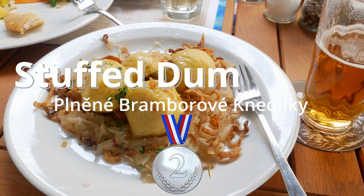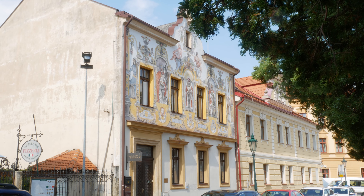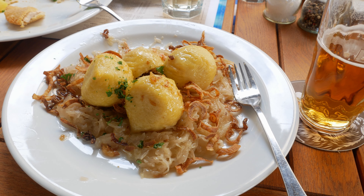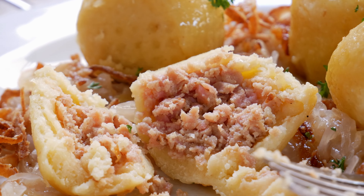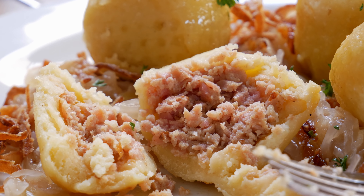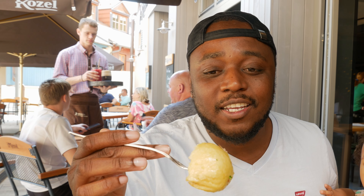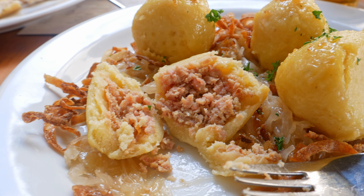Number two: dumplings. Our recent travel video took us to Kutná Hora — check that video out. When we were there we went to a restaurant where we had stuffed dumplings like I'd never had before. The dumplings had smoked meat inside, set on pickled cabbage — a Czech classic and incredibly filling. The meat is super stuffed inside and you can smell the smokiness coming out of it. It's a mixture of saltiness and sourness from the cabbage — the combination of flavors is just so satisfying.